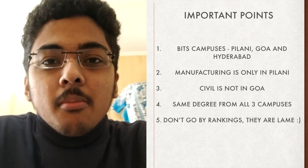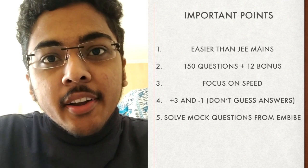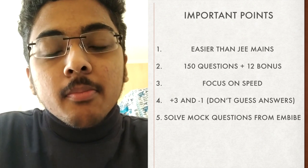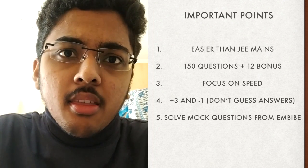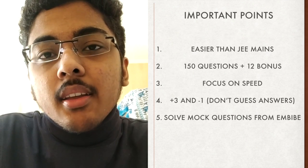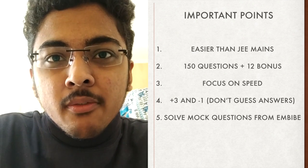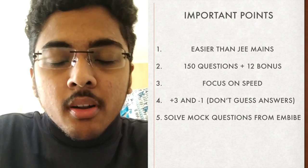The difficulty level of questions in BITSAT is easier than JEE Mains, but BITSAT has 150 questions with 12 bonus questions, while JEE Mains only has 75 questions. That's why BITSAT is more about speed and accuracy. Also, the marking scheme at BITSAT is more damaging — the +3/-1 scheme will definitely affect your score if you don't manage negative marking well. You will realize this while taking mock tests.